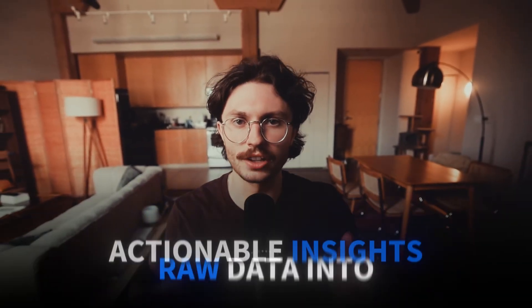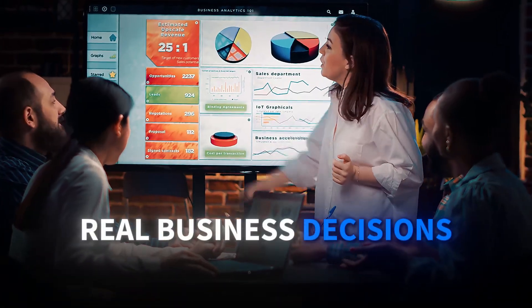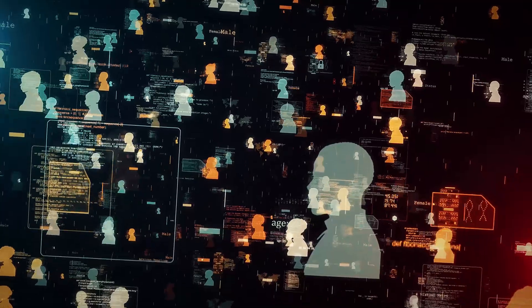What if you could turn raw data into actionable insights, or tell stories through data that drive real business decisions? The Google Data Analytics Professional Certificate on Coursera gives you the tools to do just that and more. Here are the essential skills you'll gain to thrive in the world of data analytics.